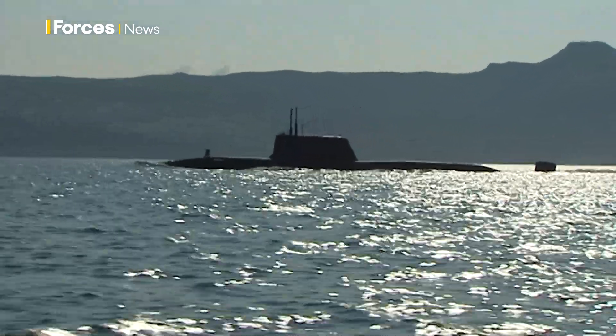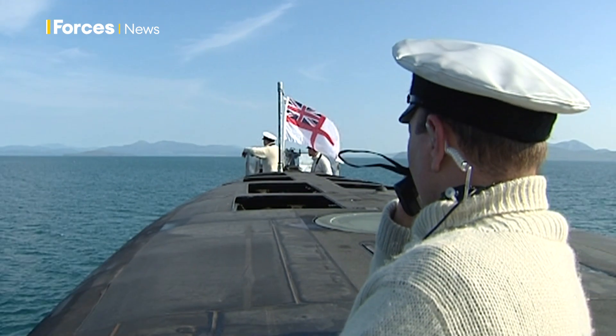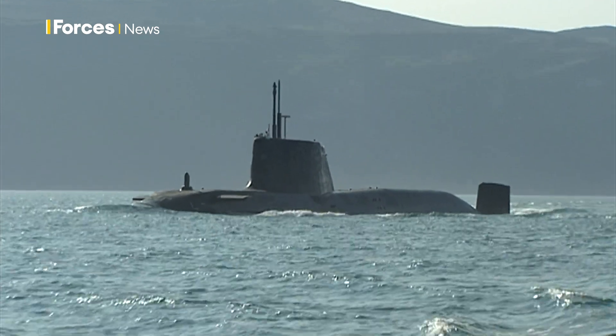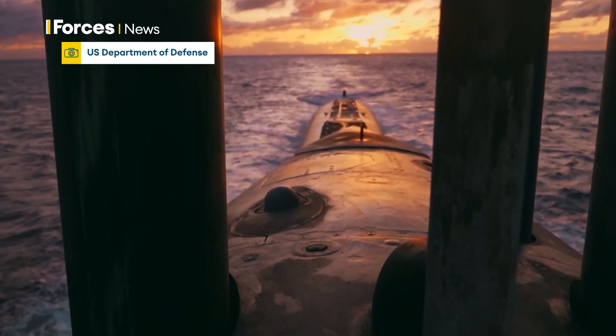They will eventually replace Britain's Astute-class hunter-killers. Its design is likely to continue, build on and advance the stealth technology of Britain's Astute-class hunter-killers and America's own Virginia-class fast attack submarines.